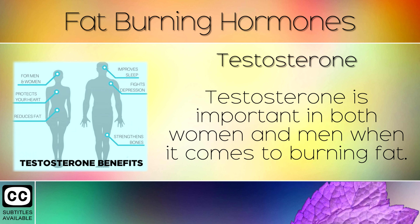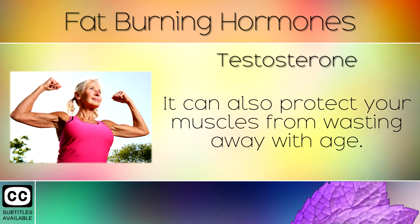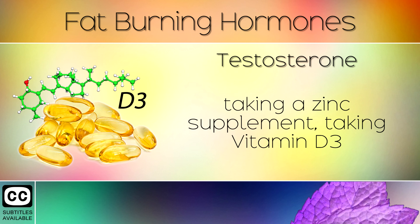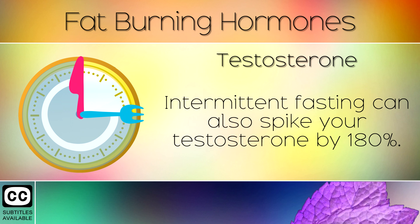3. Testosterone. Testosterone is important in both women and men when it comes to burning fat. Having more testosterone in the body helps you to lose weight in order to build strong muscles. It can also protect your muscles from wasting away with age. You can raise your testosterone to healthy levels by performing full body weight training, taking a zinc supplement, taking vitamin D3 and lowering the amount of carbohydrates and sugar that you eat. Intermittent fasting can also spike your testosterone by 180%.